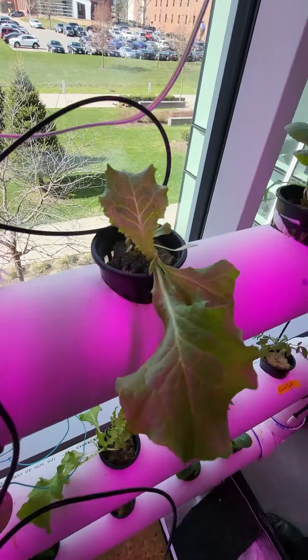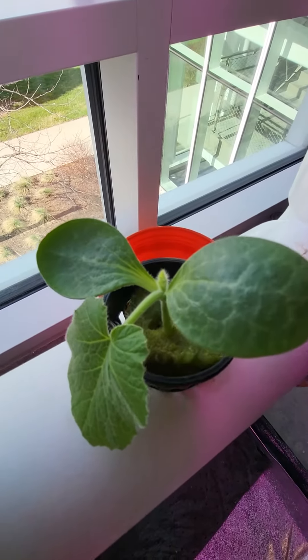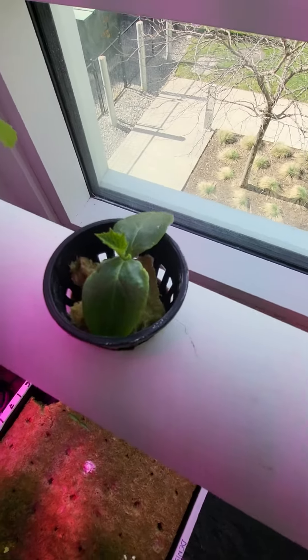Look at that lettuce. And then we've got some — maybe cantaloupes. I've still got to identify what that is, but that would be cool. Cantaloupes.